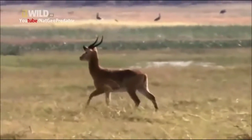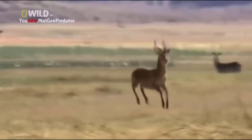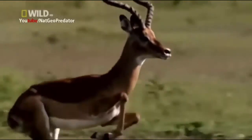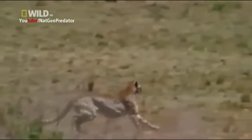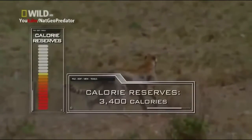She springs after a lone male and closes in a hurry. But what seems like an easy target suddenly becomes a tough kill. Instead of running away, the antelope bounces up and down — a countermeasure called stotting, a last-ditch effort to intimidate the cheetah by projecting strength and stamina. And it works. Her initial sprint has already taken a lot out of her, and she can't afford to burn any more energy on a kill she's not certain she can make.